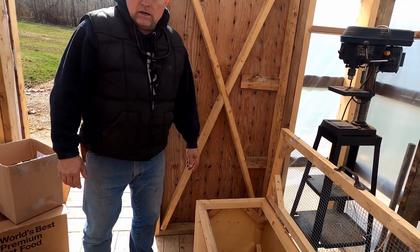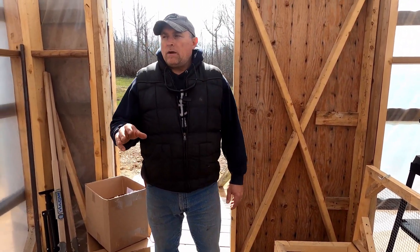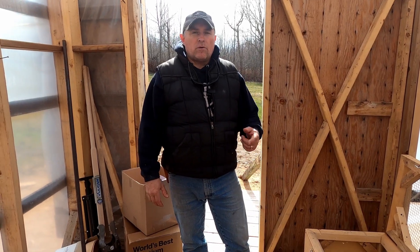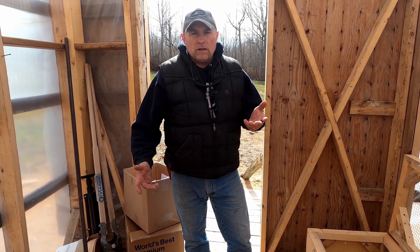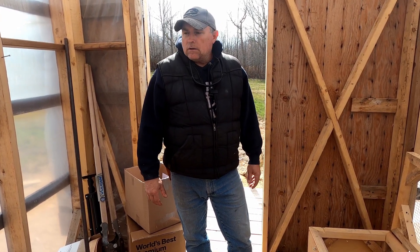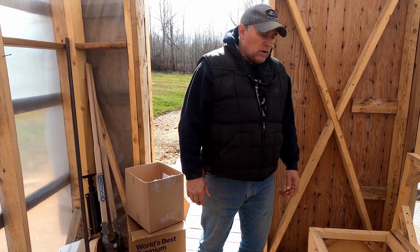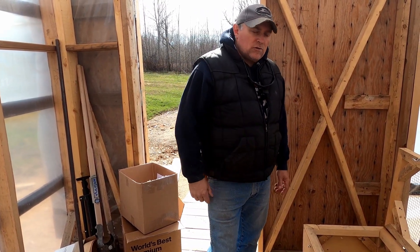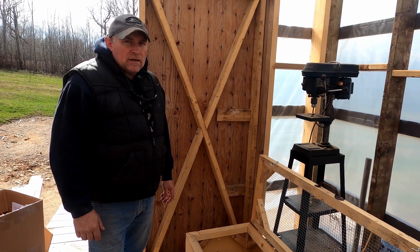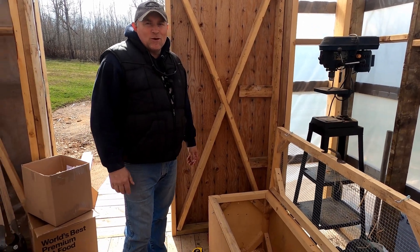And then when they leave the brooder pen, we have our chicken tractor — which is another video. You can go to our video library or playlists on our channel and you will see where I am building the chicken tractor. That is what they graduate from — this one into the chicken tractor. I'll post a link so you can take a look at that video.